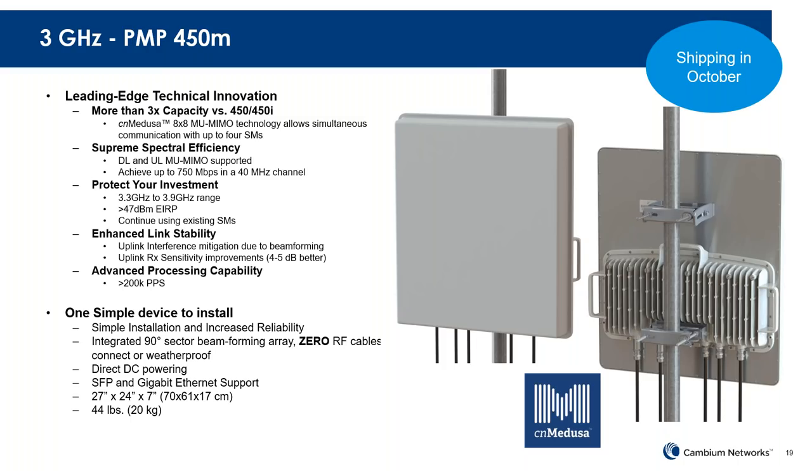Another benefit is that it's at higher power levels — we're able to reach the EIRP maximums allowed by this band around the world. One difference is that it's now DC powered versus PoE, because we're doing much higher transmit power. We'll go into more detail about that and have guides available as well.